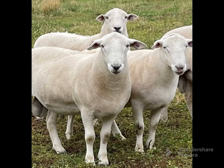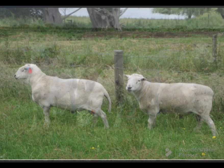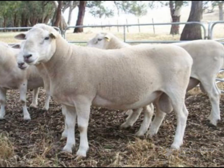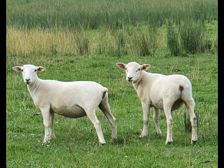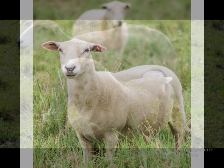Wiltipoles have a high lambing percentage of 130 to 180% and good maternal instincts. They are renowned for twins and triplets, which requires fewer ewes to manage and feed while producing more prime lambs to sell. They produce prime lambs without laying down fat, thus producing very lean, high-quality meat.